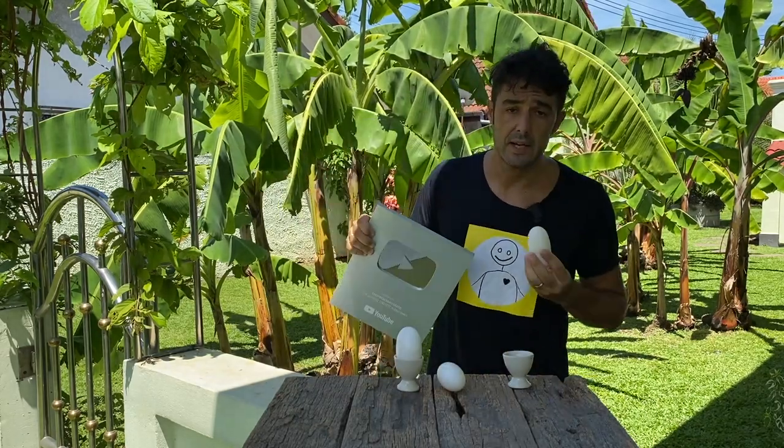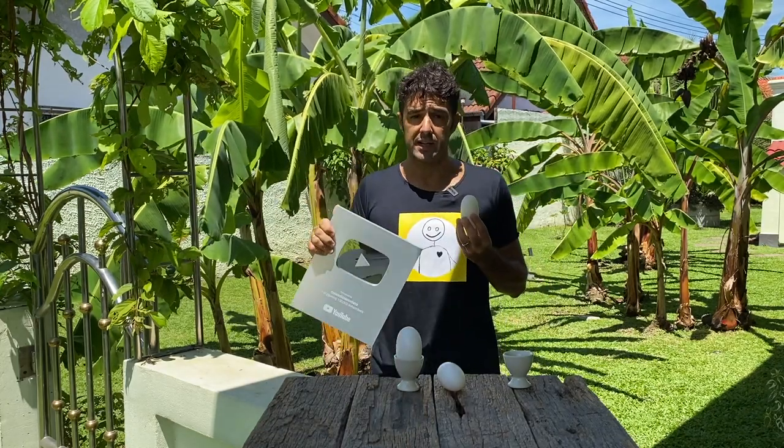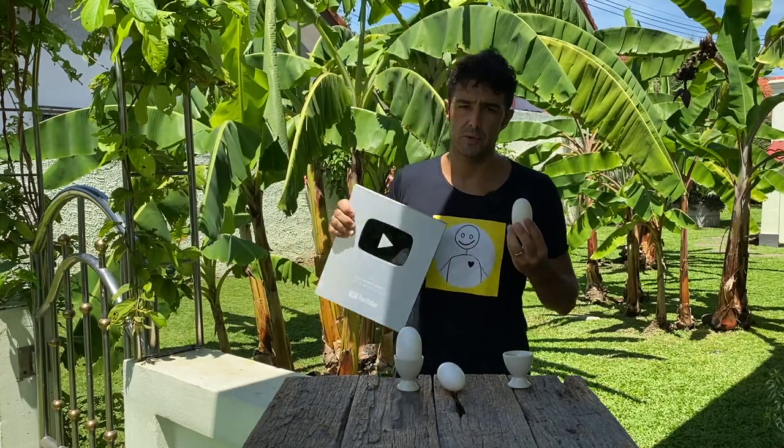OK guys, today we celebrate the 100,000 followers also on the Italian channel. On the English channel, we reached 150,000. So thank you, guys.